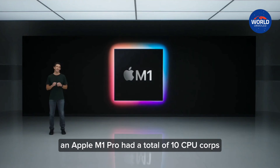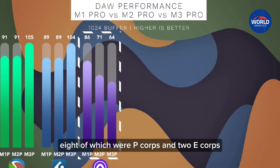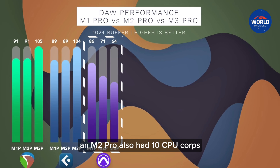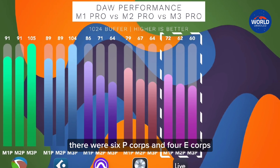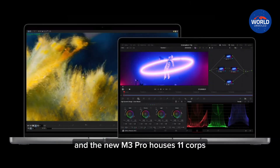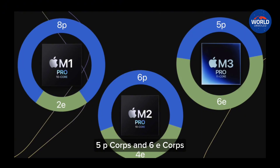The Apple M1 Pro had a total of 10 CPU cores, 8 of which were P cores and 2 E cores. In contrast, the M2 Pro also had 10 CPU cores, but with 6 P cores and 4 E cores. The new M3 Pro houses 11 cores: 5 P cores and 6 E cores.